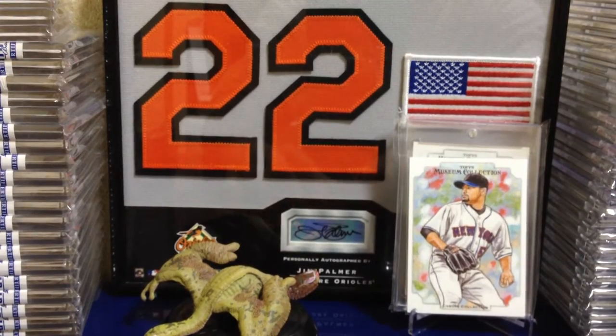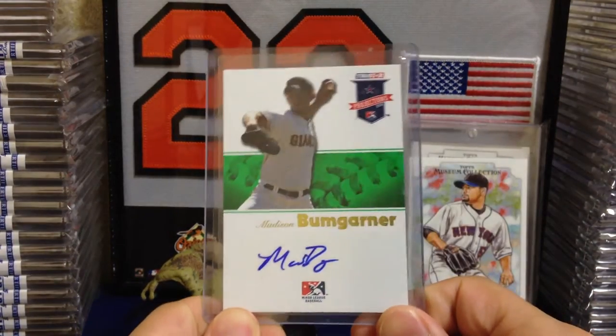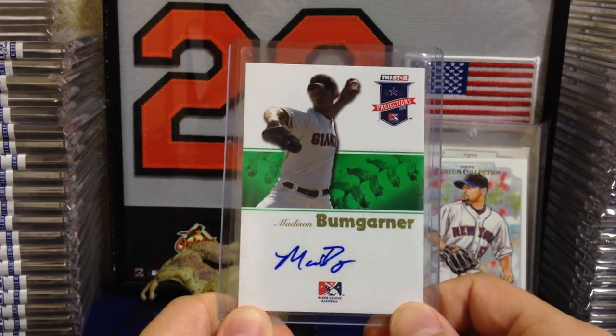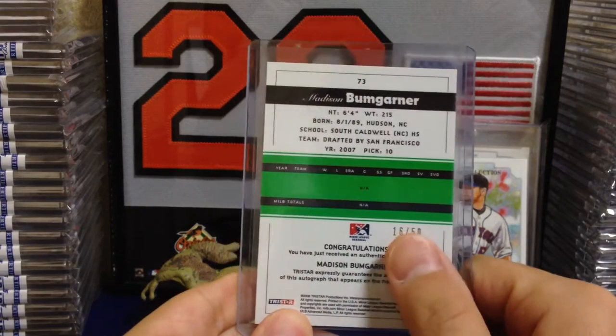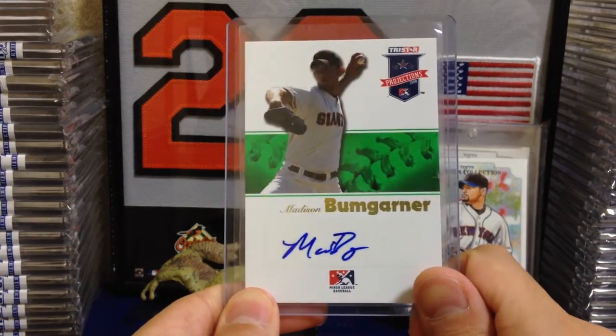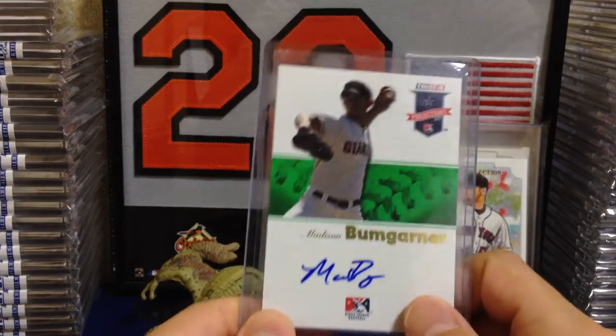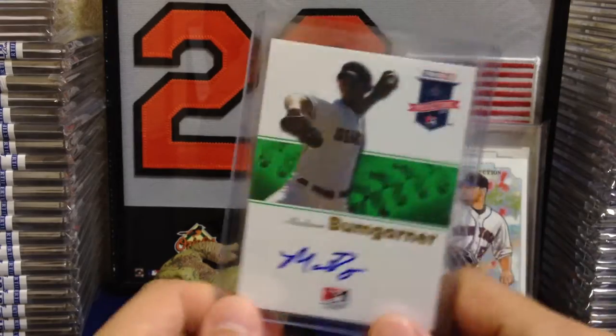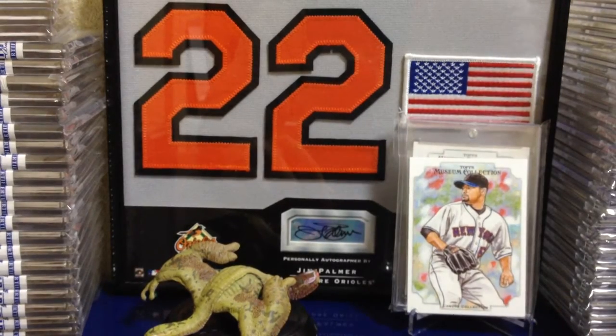On to the two-package mail day. The first one is actually just a for-trade-for-sale card that I picked up — this nice Madison Bumgarner. As you can see, it's an auto from TriStar Projections. This is actually numbered to 50 — 16 of 50 — so pretty low numbering there. If you're interested, or if you're a Giants fan, just hit me up, shoot me a PM, or leave a comment down below, and we can work something out. That is for-trade-for-sale if you guys are interested.